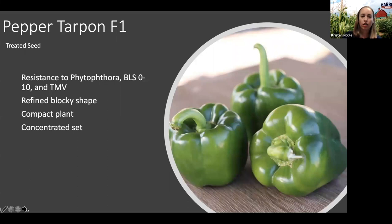Next I'll go through Pepper Tarpon. This is a new variety with a very strong disease resistance package — one of the strongest on the market right now. It has intermediate resistance to Phytophthora, BLS races 0 through 10, as well as tomato mosaic virus. So it covers all races of bacterial leaf spot as well as Phytophthora. If you're familiar with Turnpike, Tarpon has very similar qualities but a little more refined shape — it is nice and blocky. The plant is compact with a nice concentrated set, so if that's what you're looking for in your production system, Tarpon is a really nice choice.